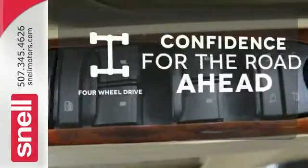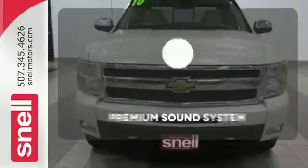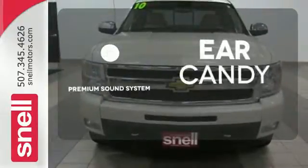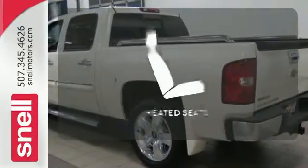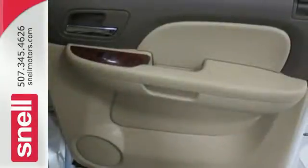You wouldn't be on the job site without all the right tools. Be prepared with four-wheel drive. The premium sound system gives you a rich listening experience. The heated seats keep you comfortable no matter how cold it is.